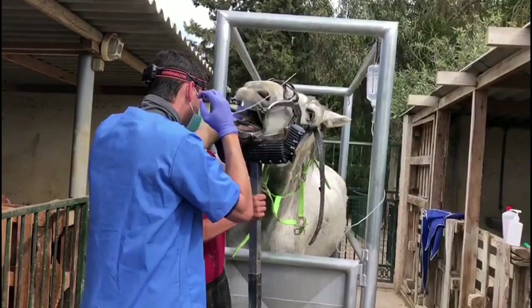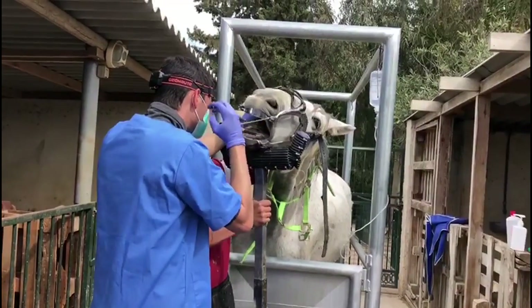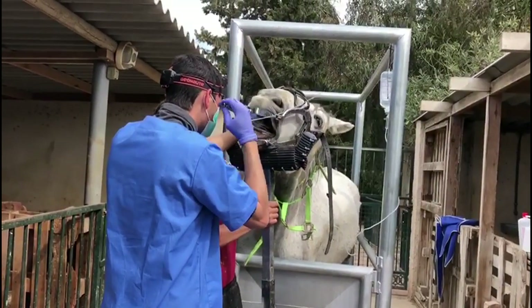That's been 100% successful and Jet's fully recovered from that side of his mouth. This is why today he's now having the other side done.